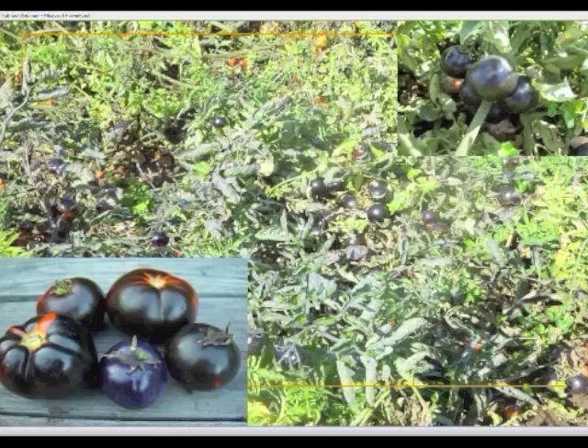One of the characteristics of ATV is the purple foliage you see in the plants, and that's a nice selectable marker. You can combine that with selecting for the really intense pigmentation you see in the fruit. Notice that when the fruit is green, you tend to get more of a bluish cast to it. Once it ripens, it becomes more of a brownish purple.